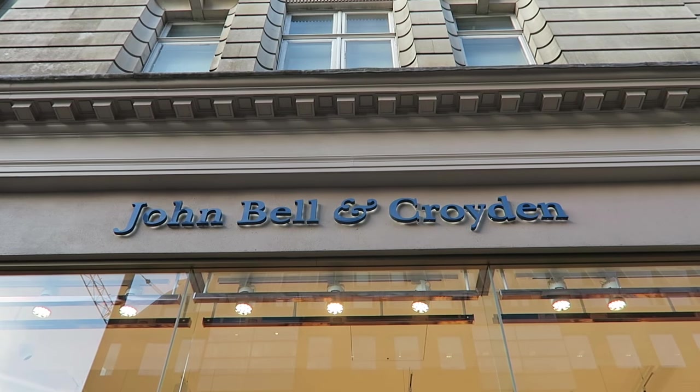Hi guys, welcome back to my channel. So today we're at John Bell and Croydon, which is a humongous pharmacy. It's huge. I've actually never been before and neither has Alan, who's on the camera for me right now. But you can see behind me, it looks like the shop goes back really far and it's like three shops, all dedicated to beauty, skincare and pharmacy products. I'm really, really excited about this.